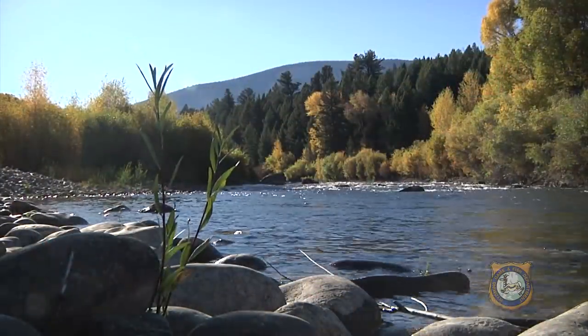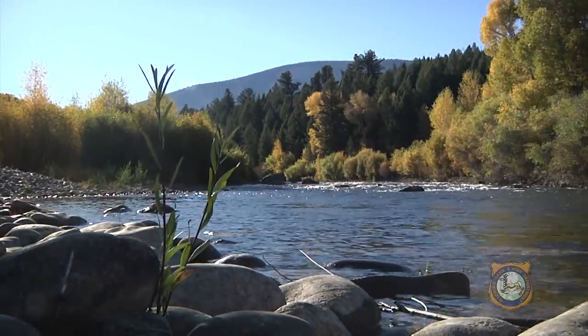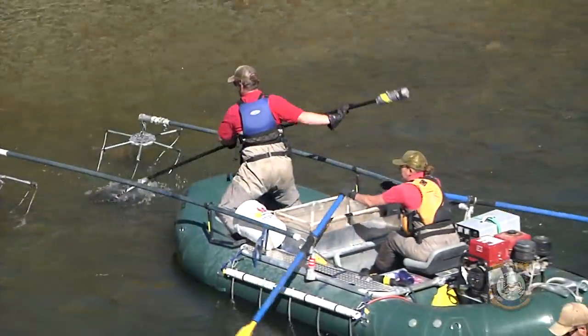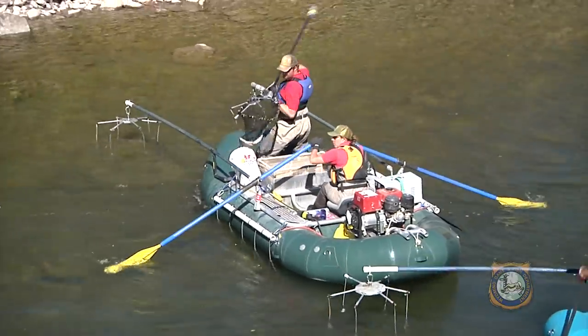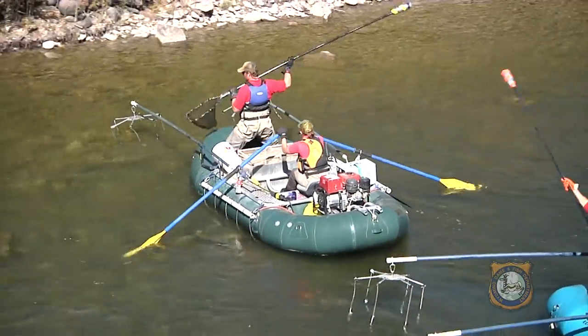An ideal fall experience awaits along the Gros Ventre River outside of Jackson, where recently the Wyoming Game and Fish Department conducted its annual population estimate of native Snake River cutthroat along a three-mile section of this river.